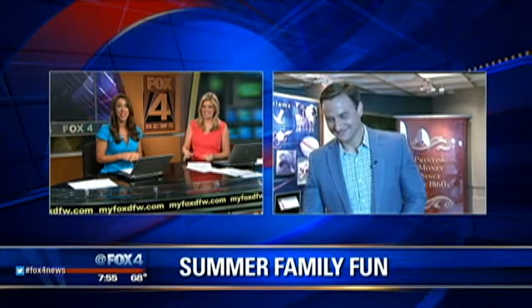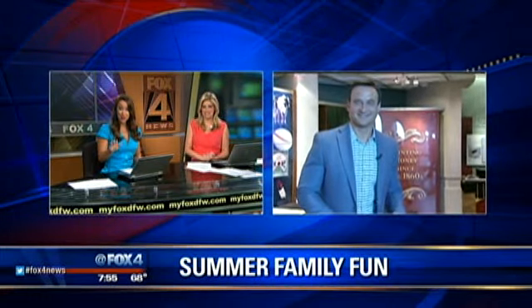Our week of summer family fun continues with consumer reporter Steve Noviello. After his stories, people always say, 'What was that site?' So get out your pencil or pen and get ready to jot these down. You have some really fun ideas this morning — so what's the first spot, Steve?